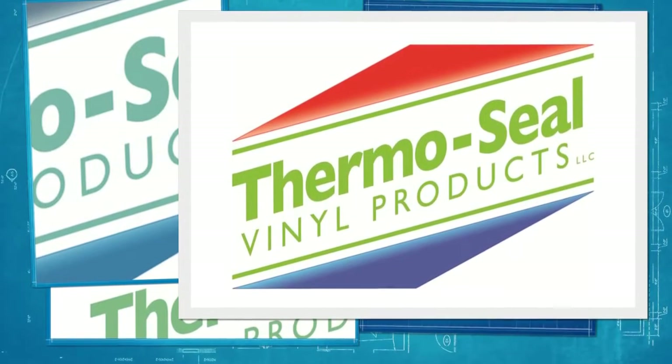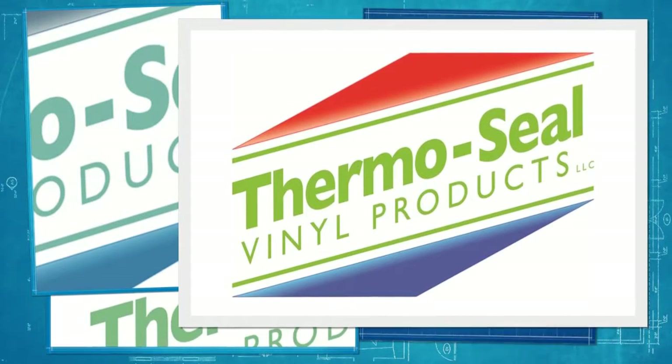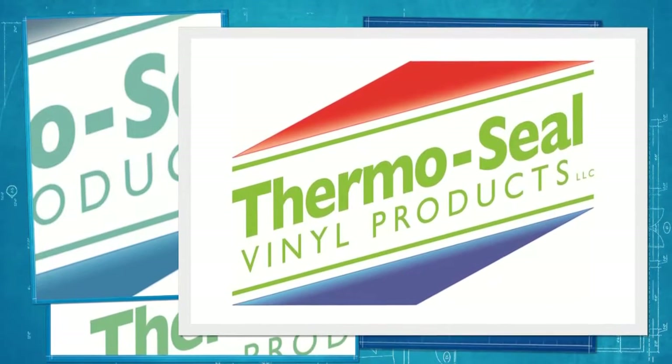Thermosil Vinyl Products is a manufacturer of high-quality, energy-efficient windows that are built to last. Our Energex Elite windows are constructed with many premium components.